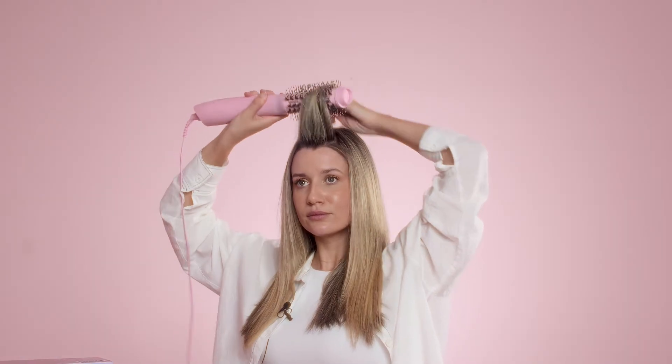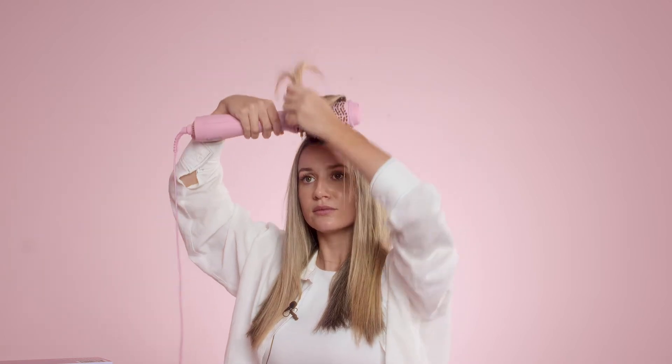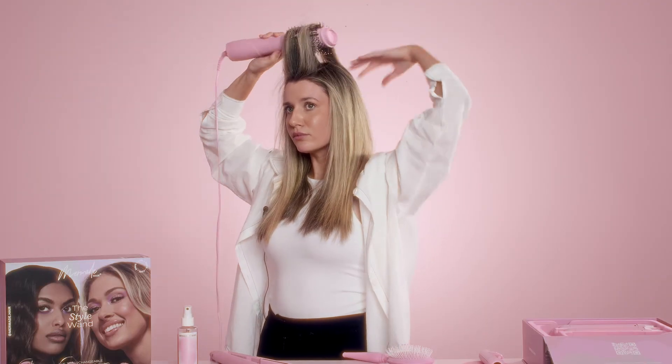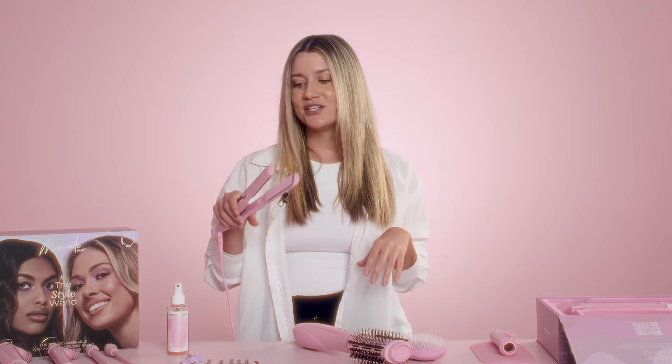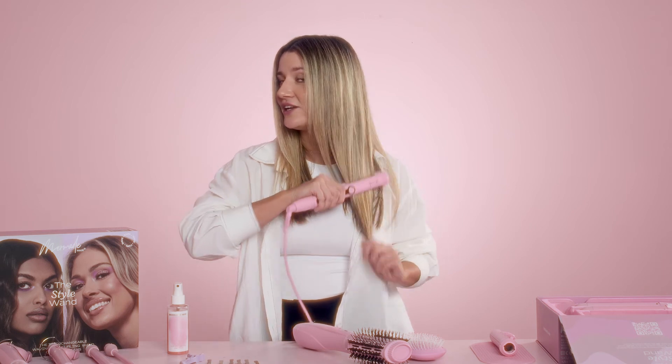So now I'm just going to revive the roots. I naturally have quite frizzy hair, so what I do like to do after achieving a natural blowout is just running the mermaid straightener across the ends just for that added shine.